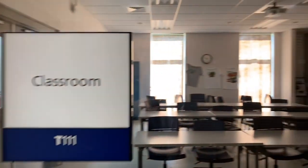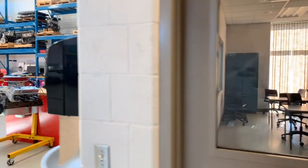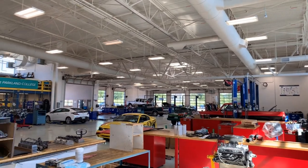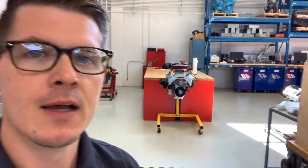Here's another classroom. And that takes us to our shop. Our shop is one of the big hallmarks of our program. We've got an incredible amount of space. We are just about at 20 lifts that we can utilize to work on cars. We've got lots of different vehicles in our fleet to work on, and then we've got opportunities for students to work on their own cars.